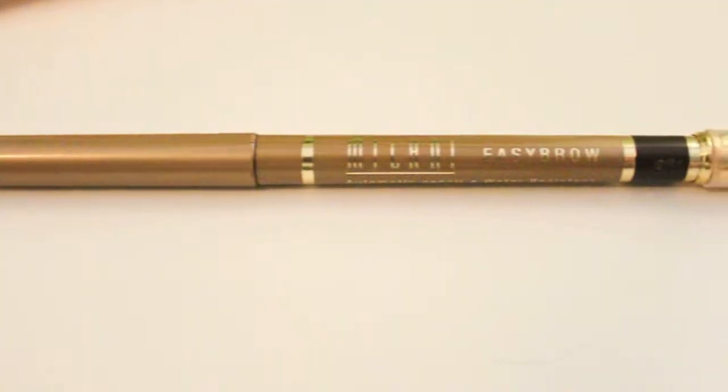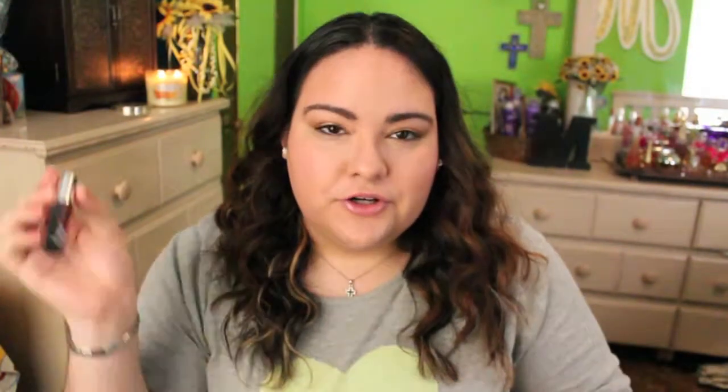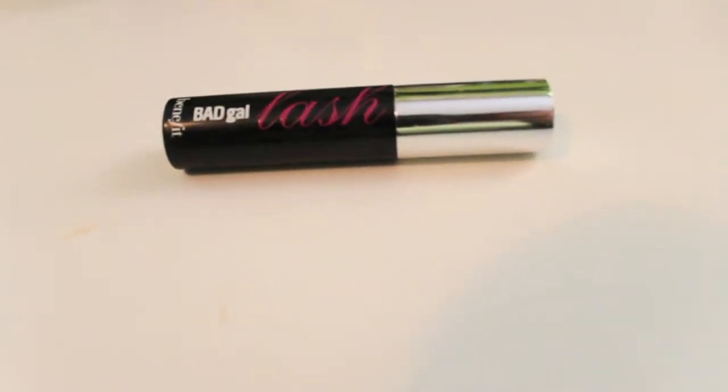For eyebrows, I've been using the Milani Eyebrow Pencil. It's kind of like the Anastasia — I've never tried the Anastasia, but I'm pretty sure it's similar. It has the pencil on one side and a brush on the other, so it's a two-in-one. It's amazing, I really like it. I use it in the darkest shade, which is just a dark brown — works fabulous. For mascara, I've been using the Benefit Bad Girl Lash. It just takes two coats at the most to get your lashes looking fabulous.